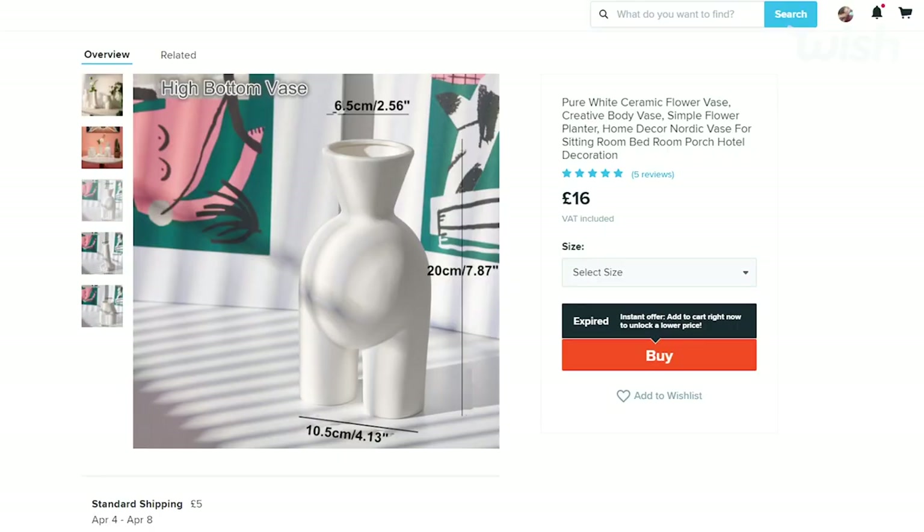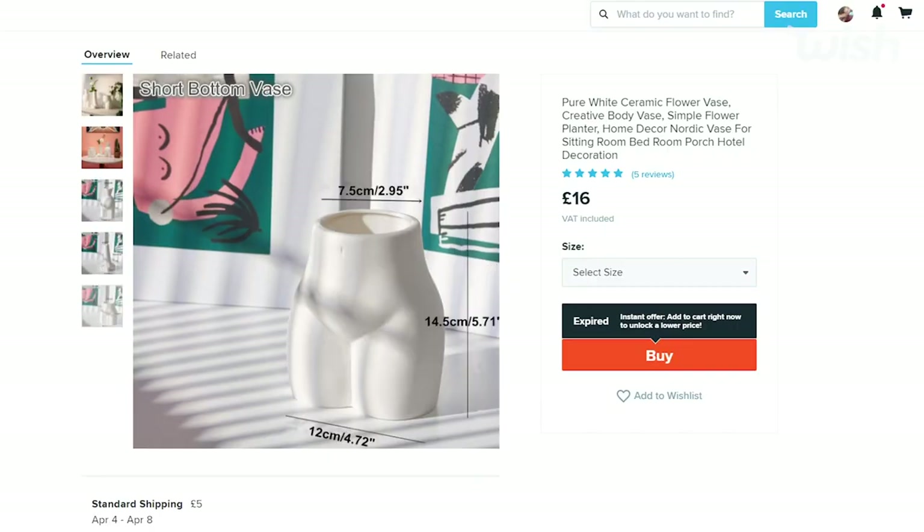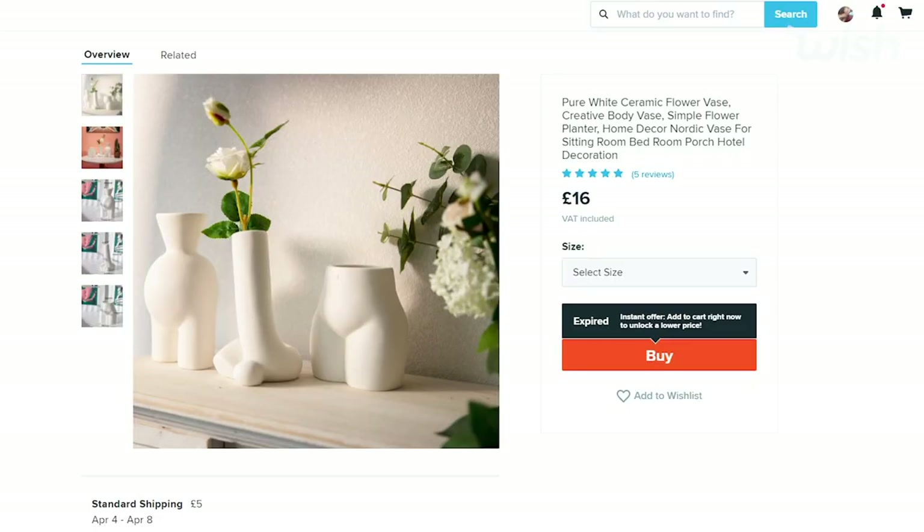Another one I got is probably my favourite — there were lots of different versions on Wish but I really wanted this one because it's got a little pout, a little belly button, and a booty — subtle, you know. Apparently I have an obsession with putting flowers in body parts. She just looks like a goddess to me and she was only £16 and she's huge. Look how much space there is in here — get yourself one of these vases, you want one.